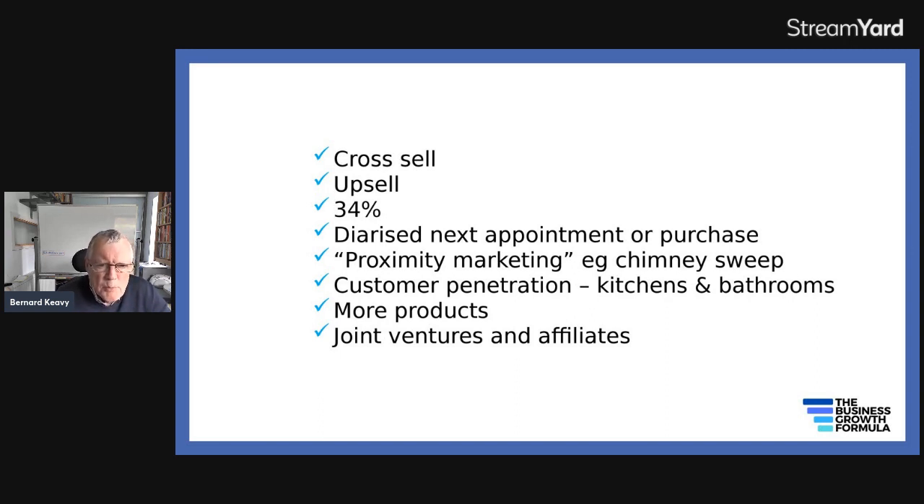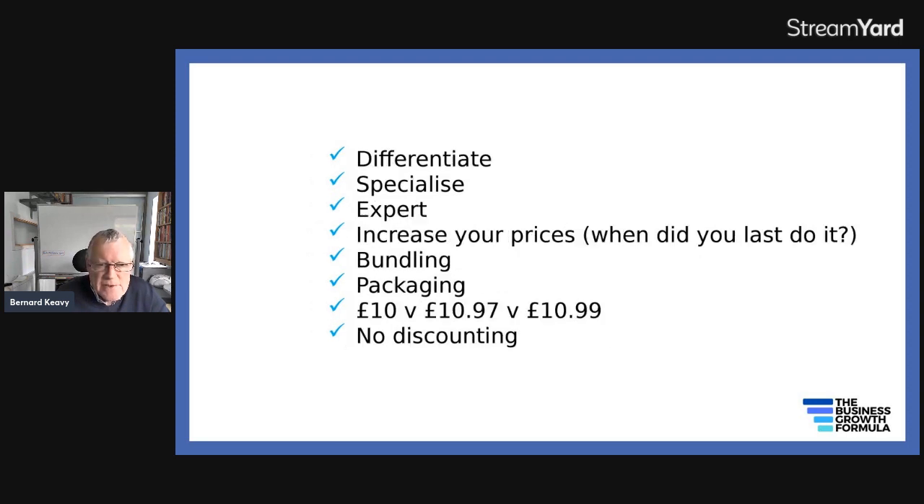You can have more products, joint ventures, and affiliates. If you form the right joint ventures, you can sell a wider range of things by recommending other people's products and services, and they can do the same for you — everybody benefits. The more you differentiate, specialize, and set yourself up as an expert in your chosen niche, the more you'll be able to charge higher prices and customers will be less price sensitive. Stand out, differentiate, be an expert and a specialist.